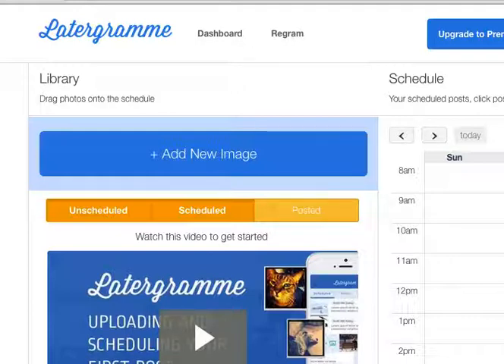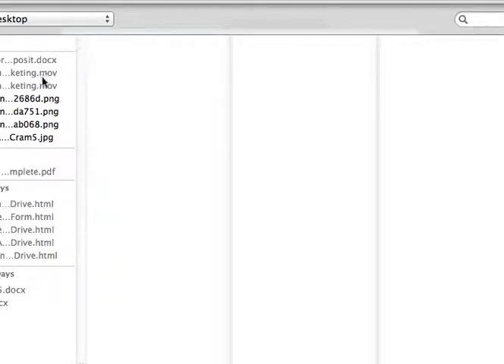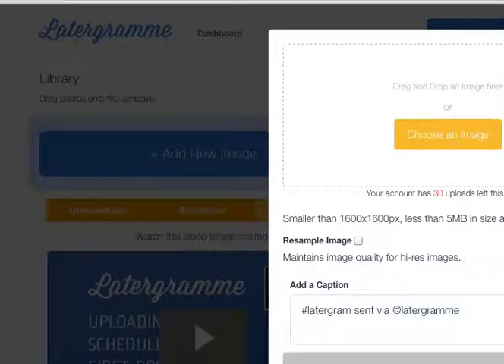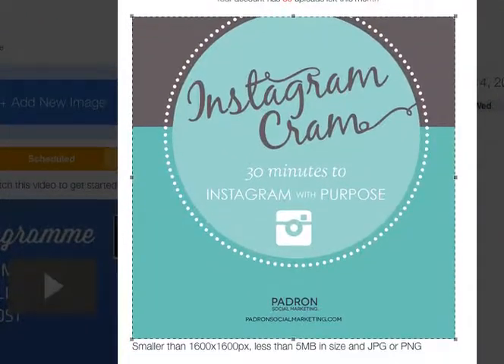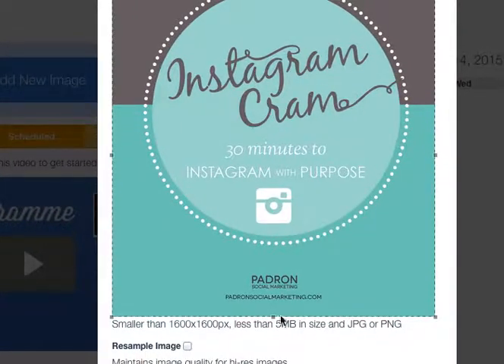Let's do a little test. This is actually really user-friendly — they have a great interface. You just go to 'Add New Image' and choose one from your desktop. We'll use an Instagram-related one since that's what we're talking about. Once that's uploaded, at the bottom of the screen you can see where it says 'Add Caption.'